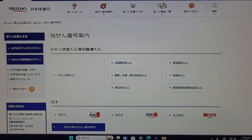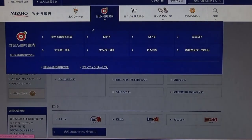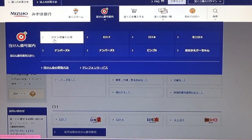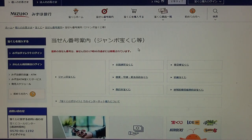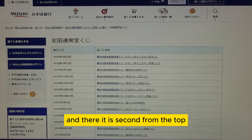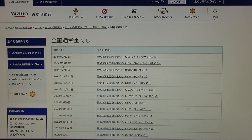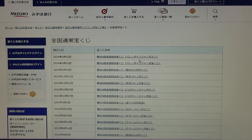You're looking at Mizuho Bank's lottery page. You need to find the target, then select this Jumbo Takaraku-ji. Now you need to find this Zenkoku. This is the national one, and there it is — second from the top, March 22nd, Valentine Jumbo Game 993 Regular. After this video, I'll do Valentine Jumbo Mini. So click this one.